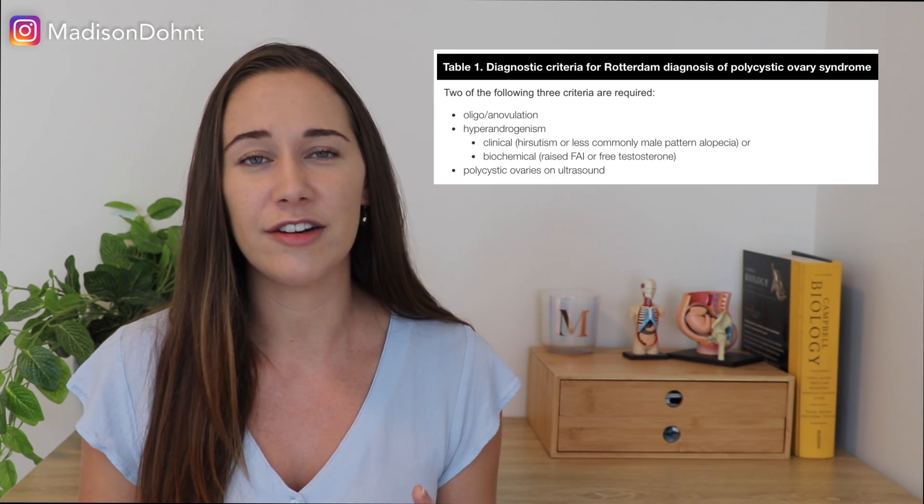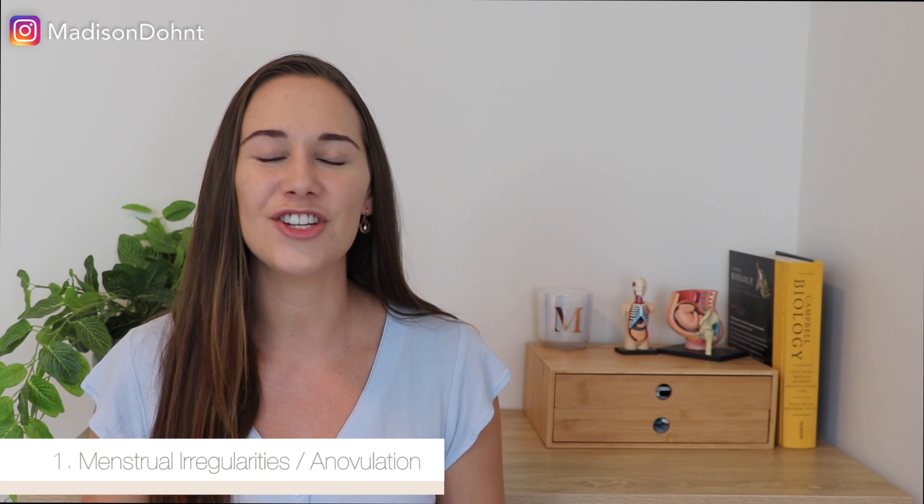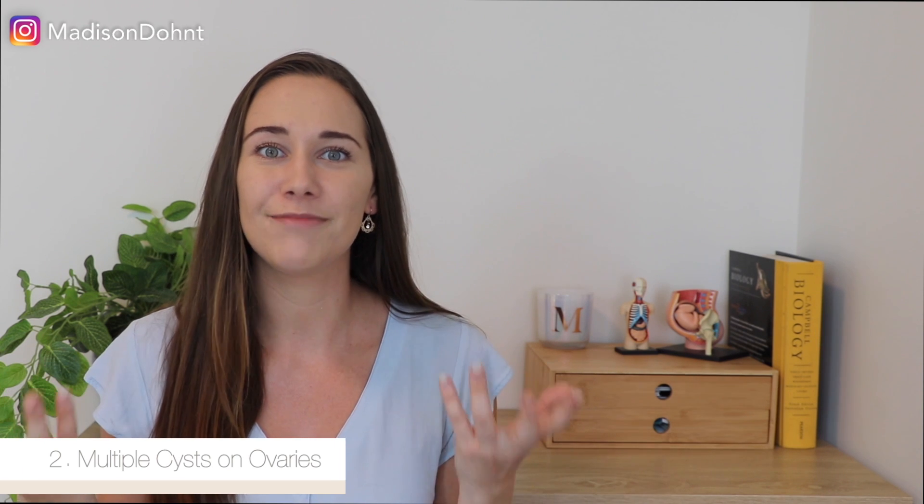There are three criteria and in order to be diagnosed you need to have two of these three. The first one is menstrual irregularities such as lack of ovulation and or menstruation. The second criteria is polycystic ovaries — you need to have multiple cysts, at least 10 cysts on each ovary at one time. If you just have a few cysts on one ovary then it doesn't count under the Rotterdam criteria as being a sign of PCOS.